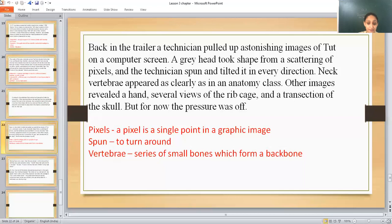But for now, the pressure was off — the pressure was finally off the shoulders of Zahi Hawass, who had been leading this investigation and doing experiments on Tut's body. He said that all these things were finished and they had successfully completed a proper CT scan of Tut.